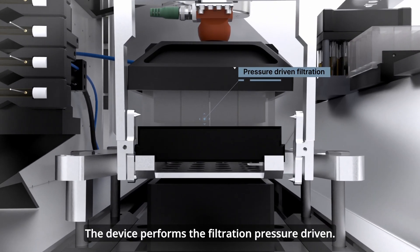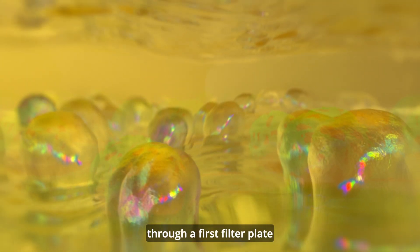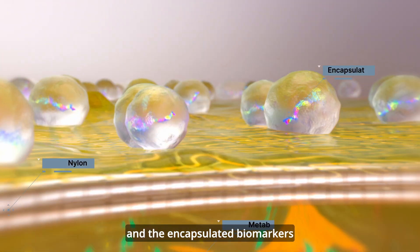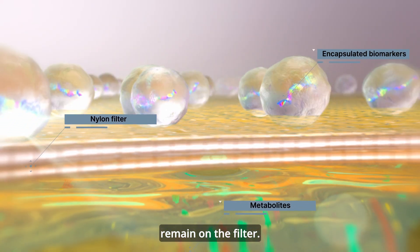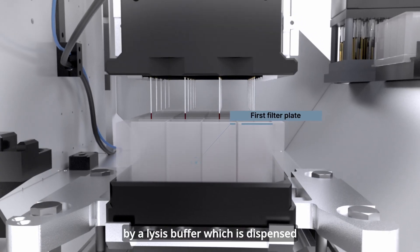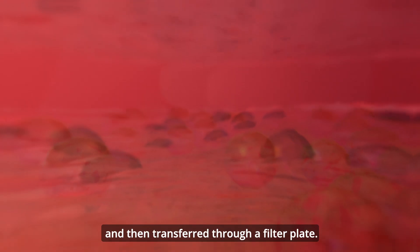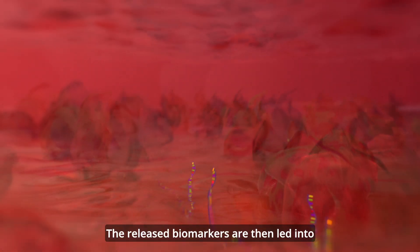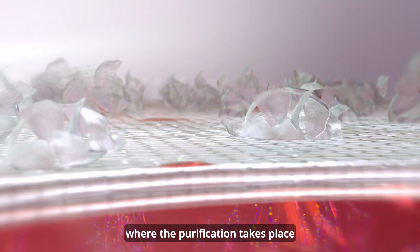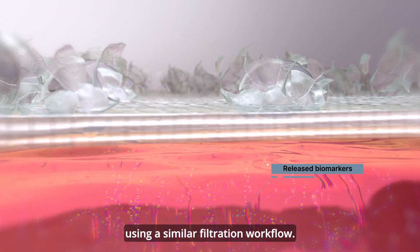The device performs the filtration pressure-driven. At the beginning, the urine is passed through a first filter plate and the encapsulated biomarkers remain on the filter. After a washing step, the biomarkers are released by a lysis buffer, which is dispensed and then transferred through a filter plate. The released biomarkers are then led into a second filter plate, where the purification takes place using a similar filtration workflow.